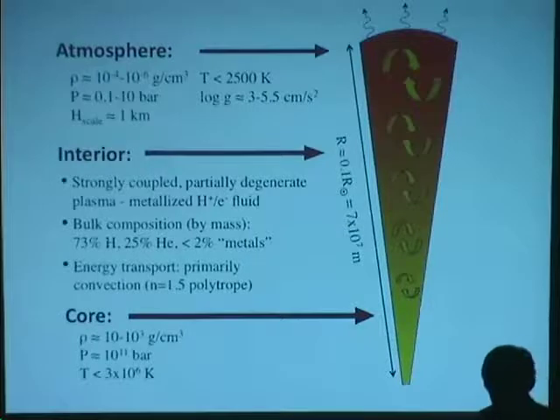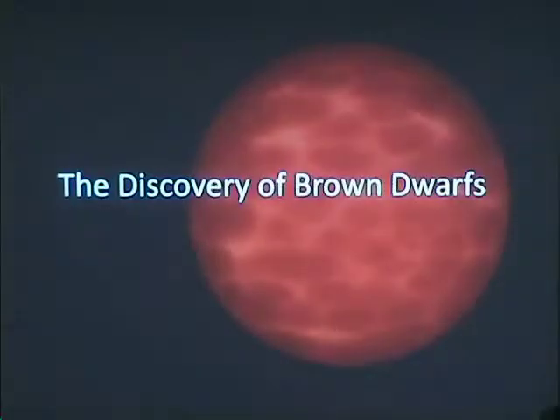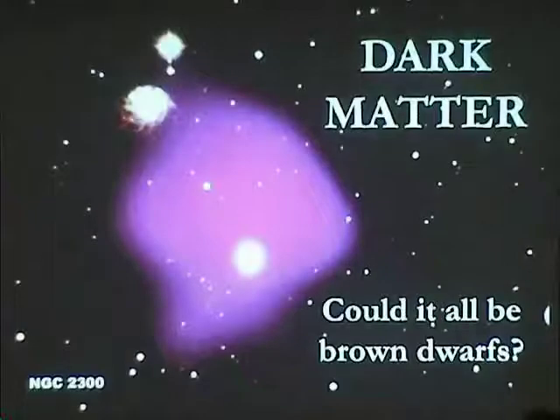So that's the basic physics of these objects. Now I want to talk about how we actually found them. A lot of that theory was worked out starting in the 1960s, through the 70s and particularly as atmospheric models got better in the 80s and 90s. We've got a very good theoretical picture of what we think a brown dwarf should look like, but as we heard earlier today, one always has to be careful what the theorists tell us.